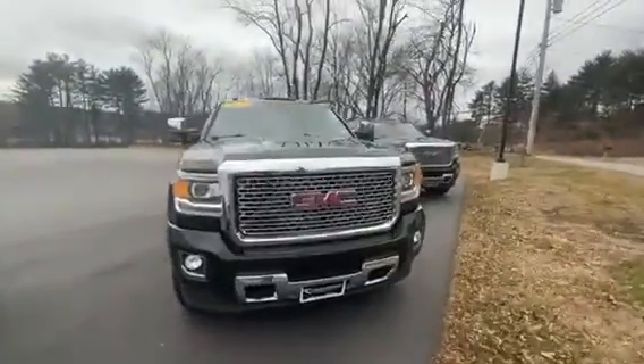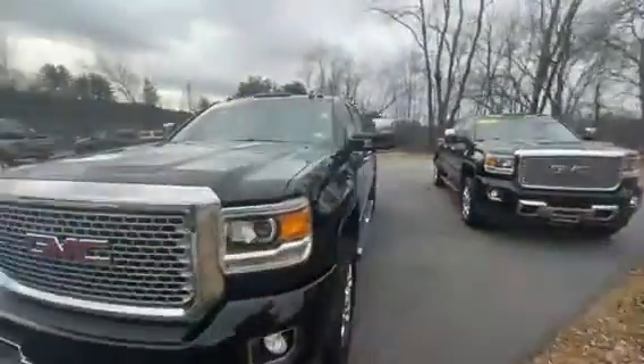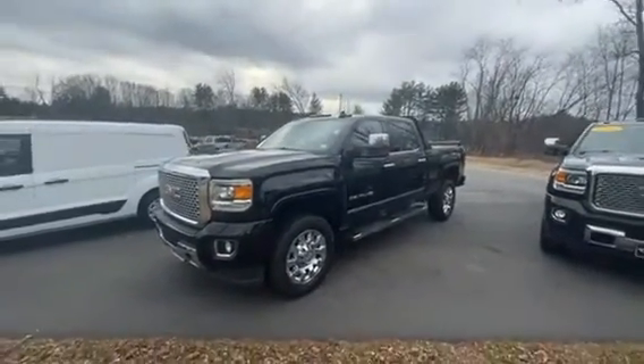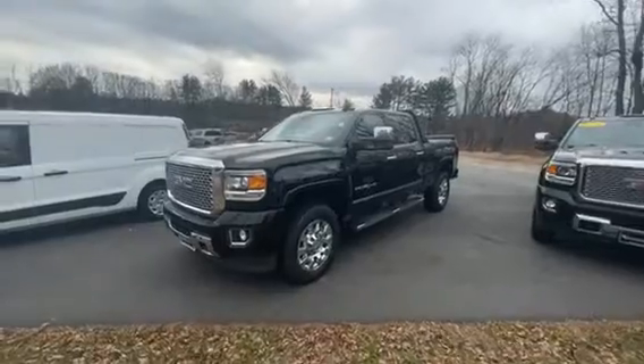How's it going guys? This is Jack from Contemporary Automotive in Milford. Just wanted to show you this gorgeous 2016 GMC Sierra. Of course this is the Denali Heavy Duty with the Duramax in it. Let's take a look at it.